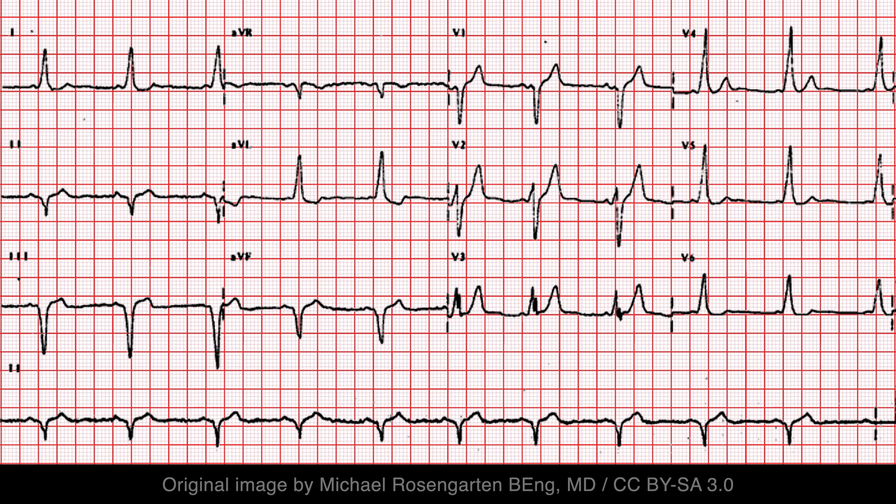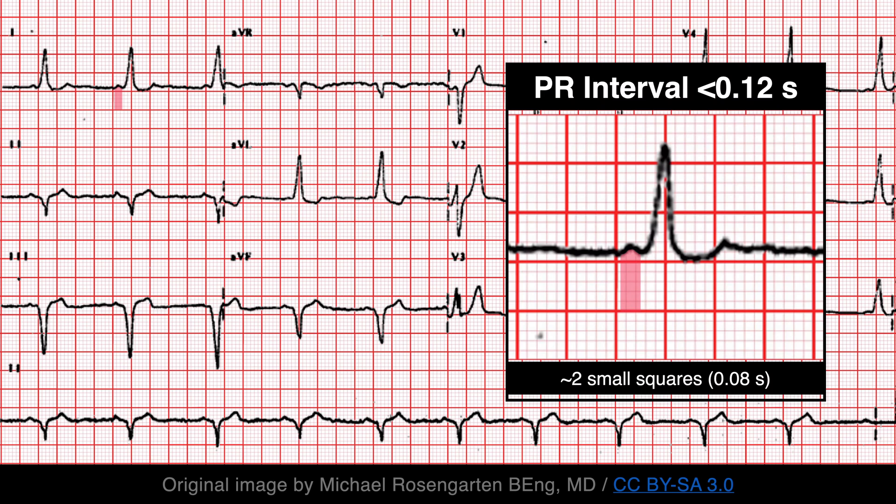Wolff-Parkinson-White syndrome can manifest with several different findings on the ECG, the most classic of which is the delta wave. But there is something else I'd like to discuss first. Take a look at the PR interval. In Wolff-Parkinson-White syndrome, an accessory pathway bypasses the AV node and results in an early onset of ventricular depolarization, also known as pre-excitation. The lack of AV nodal delay is reflected on the ECG by a short PR interval with a duration of less than 120 ms.